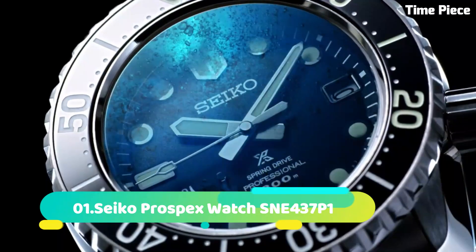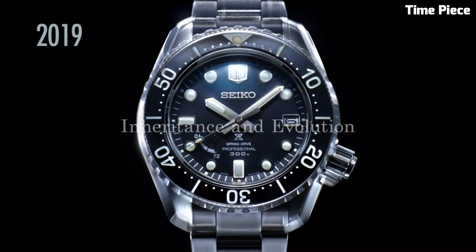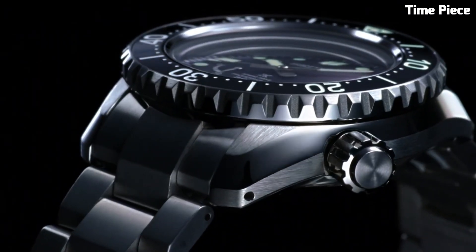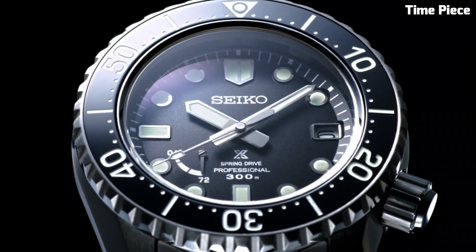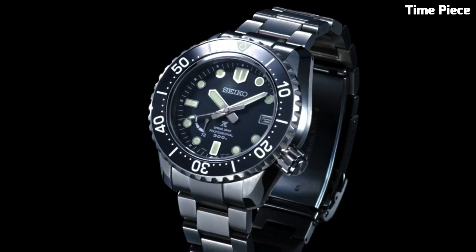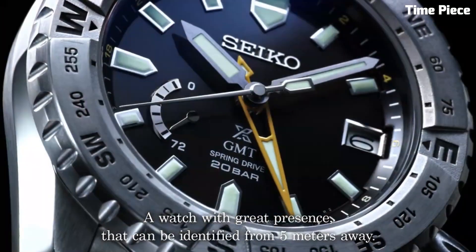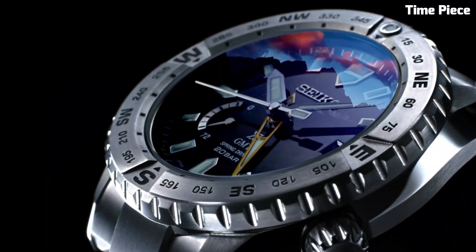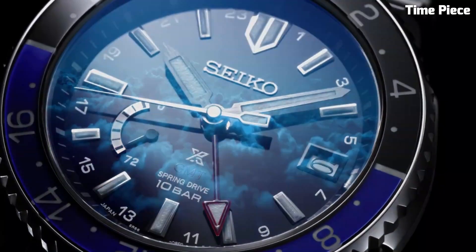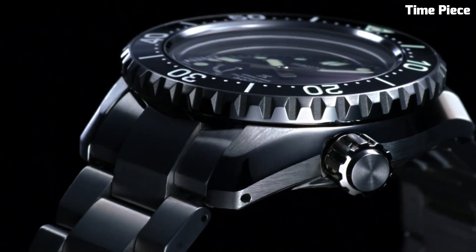Number 1. The Seiko Prospex Watch SNE437P1 combines rugged durability with striking aesthetics. This Japanese timepiece features a stainless steel case and bracelet, designed to withstand the elements. The bold black dial showcases luminous hands and markers for enhanced readability. Powered by Seiko Solar technology, it ensures precise timekeeping without the need for battery changes. The Seiko Prospex is a reliable companion for adventurous souls, reflecting Seiko's commitment to quality and performance, making it a favorite choice for those who seek a timepiece that can withstand any challenge.